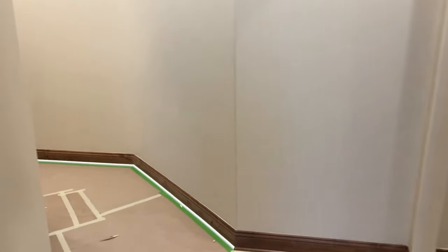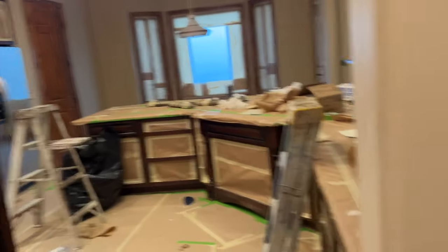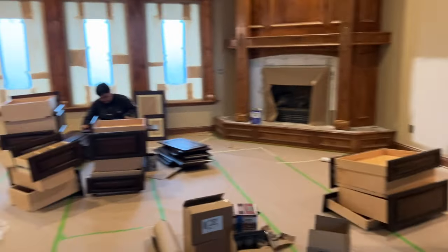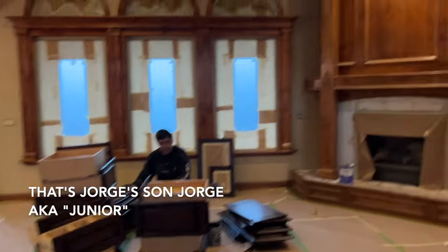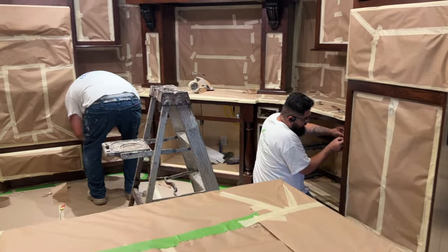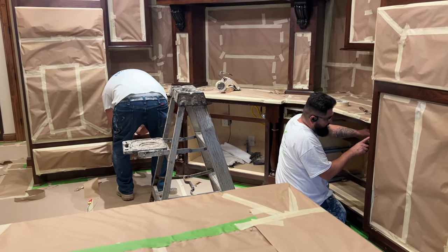The painters have been here the last two days masking things off. I hear them but I don't see them — there's the living room all masked off. Good morning! This is very exciting — they're actually going to spray the primer today, that's why they've masked everything off.